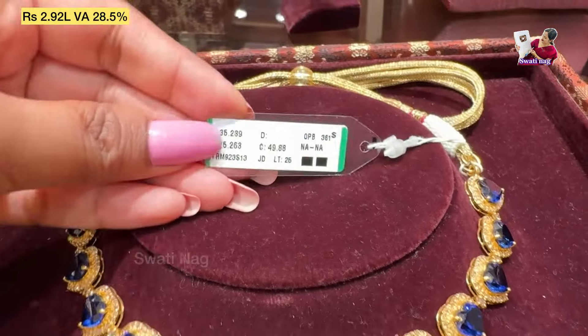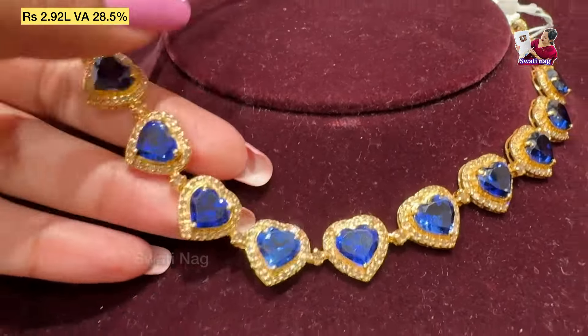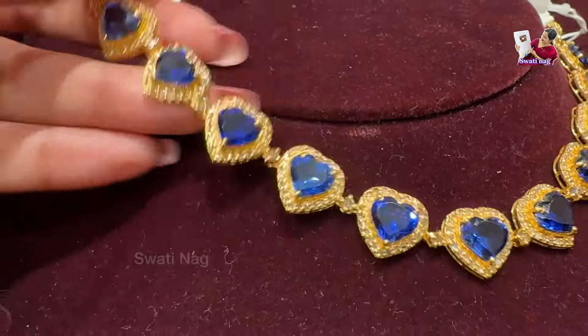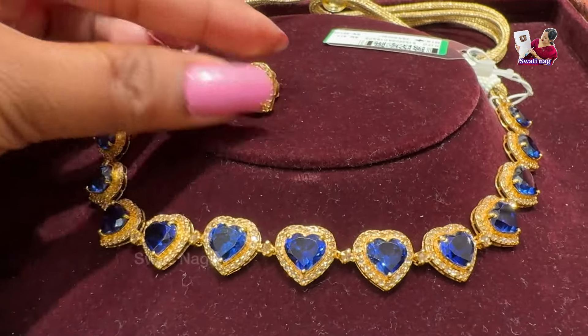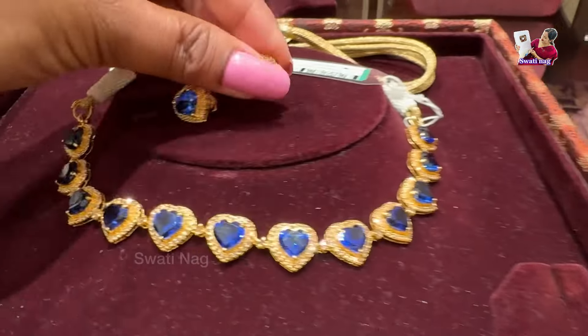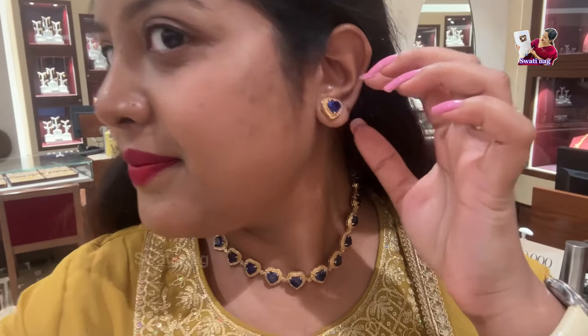This is a necklace set in blue sapphire — one I personally like. It is set up at a final price of 2,92,000 and includes earrings with a product code. This is very gorgeous and unique, made in a heart shape. You can see the white stones on the bottom side, set under the diamond, for the proper necklace look.